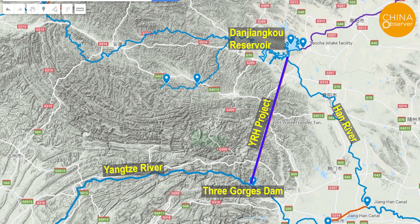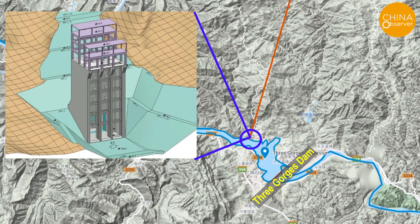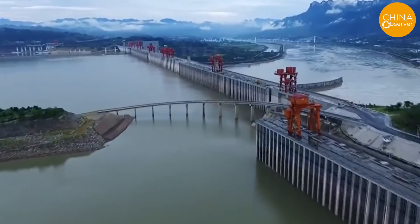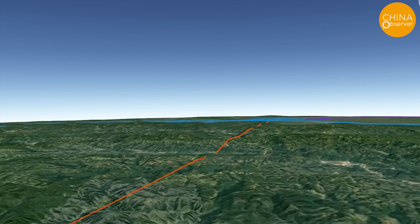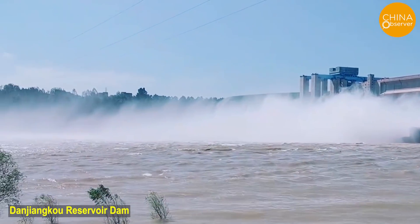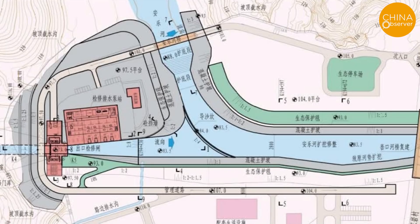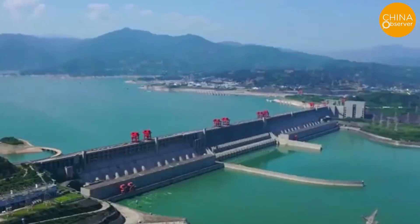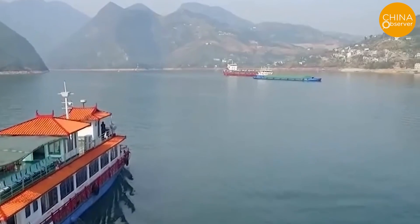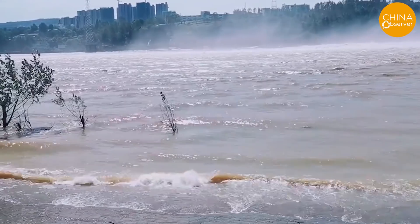The main function of the YRH Project is to divert water from the Yangtze River to replenish the Han River. The water intake facility will be on the north bank of the Three Gorges Reservoir, just 7.5 kilometers upstream of the Three Gorges Dam. Through a 194.3-kilometer-long tunnel, the water will be diverted to the Han River at 5 kilometers downstream of the Danjiangkou Reservoir Dam. The tunnel has an equivalent water passage diameter of 10.2 meters and a flow rate of 170 to 212 cubic meters per second, with inlet and outlet altitudes of 127 meters and 73 meters respectively, allowing water to flow naturally and diverting 3.9 billion cubic meters annually.